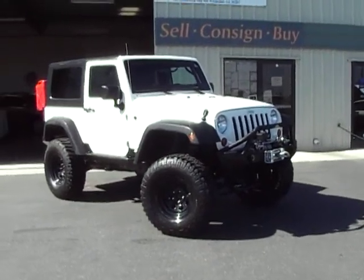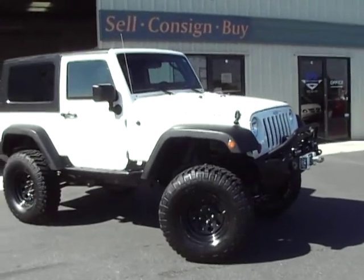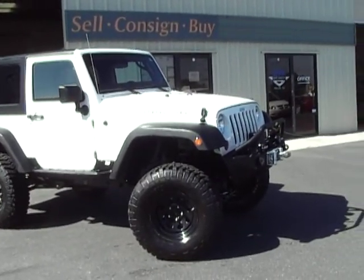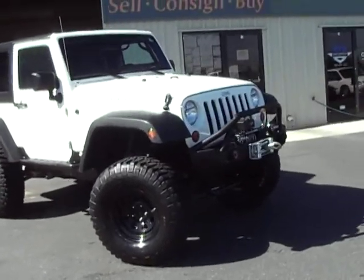Hello everybody, Tony from Referral Auto Group. I'm going to show you our 2009 Wrangler Rubicon. Not only does it come loaded with everything from the factory, but it also comes with an additional $15,000 in add-on upgrades.